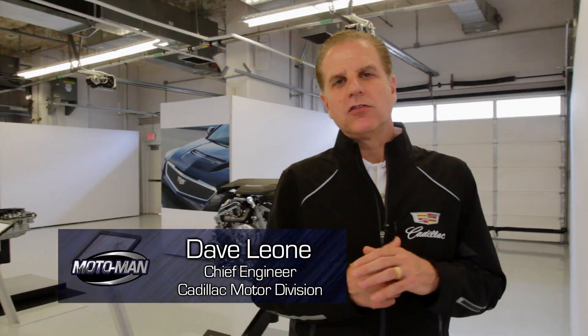Alright, I know that Moto Man has talked to you about driving impressions on the all-new Cadillac ATS-V, but today I'm here to take you through some of the technical details and what are the ingredients that give the performance that he's experienced.